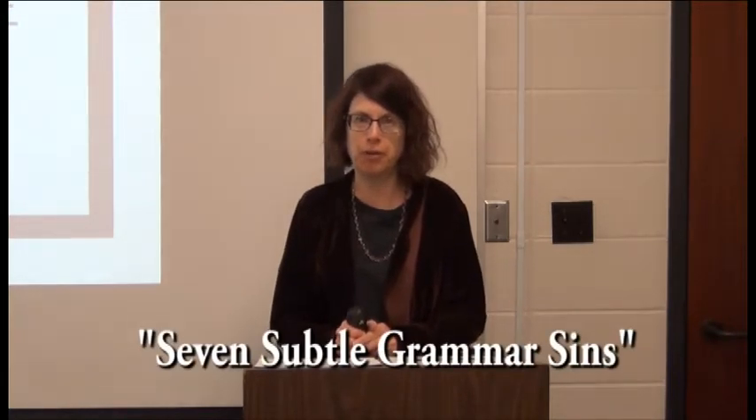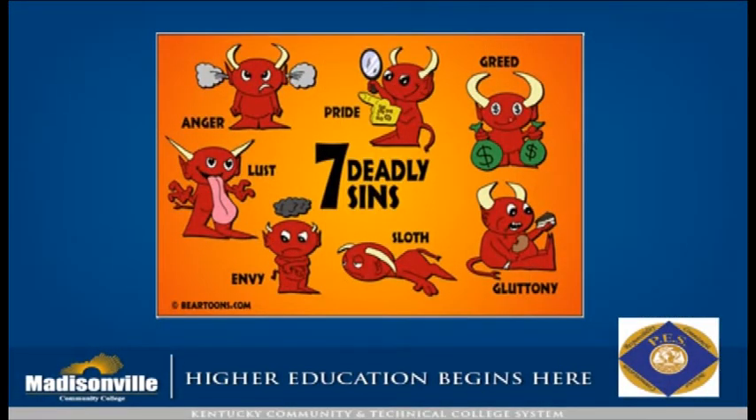Hi, my name is Mary Warner and I'm a professor of English at Madisonville Community College. I'm going to talk to you today about something I call the seven subtle grammar sins. Many people have heard of the seven deadly sins, whether in Sunday school or maybe from the movie with Brad Pitt and Morgan Freeman. But the things we're going to talk about today might not be as serious as pride, wrath, envy, or lust — they're grammar sins that anyone you deal with professionally might notice.